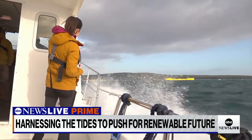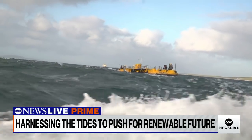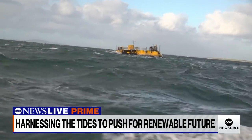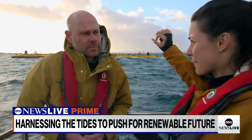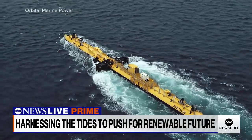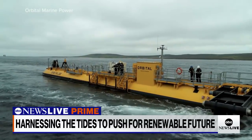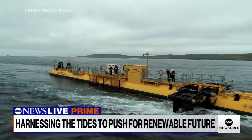Our boat pulls up alongside Orbital Marine Power's newly built O2 turbine, the most powerful of its kind. Right now, it's generating enough power to power 2,000 homes. It's the size of a jumbo jet floating on the ocean's surface, anchored to the seafloor by four chains, each weighing more than 300 tons.